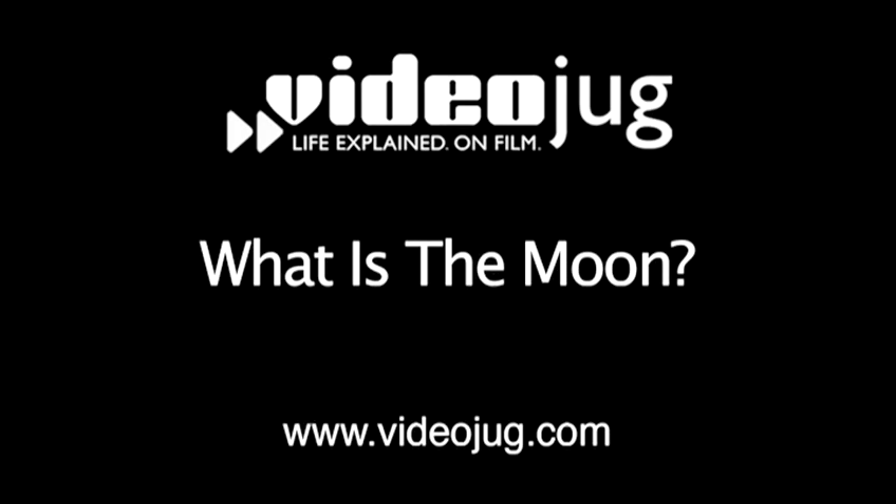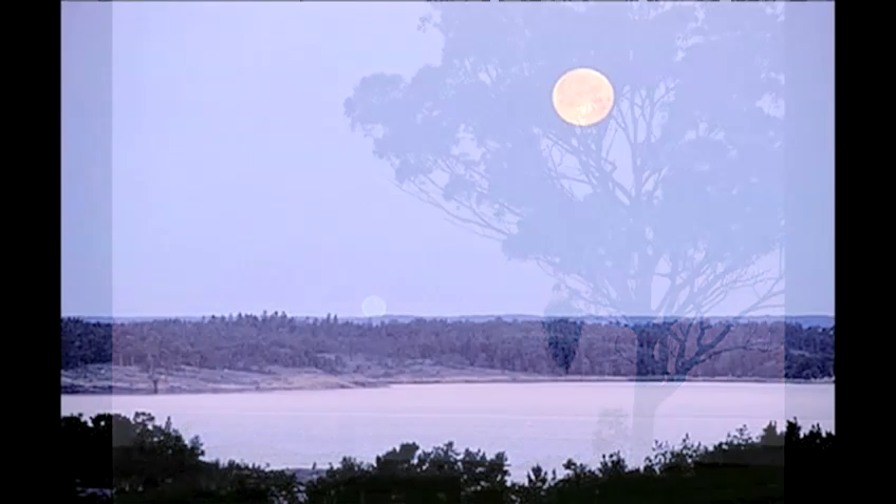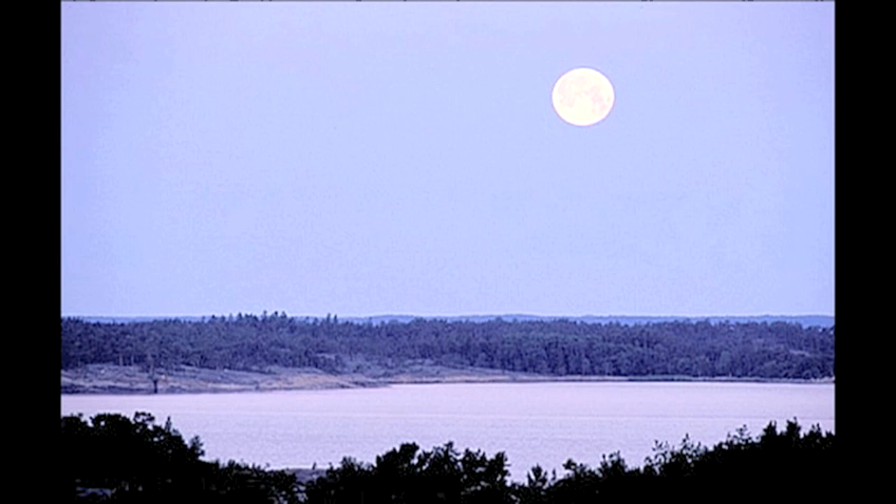Hello and welcome to VideoJug and a closer look at our solar system. Have you ever sat outside at night and looked at the moon and asked yourself, what is it? Or where did it come from?